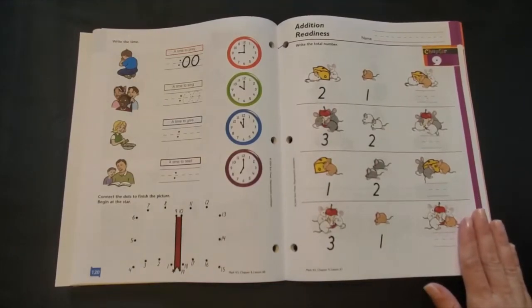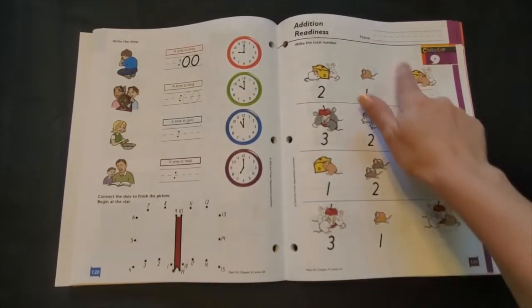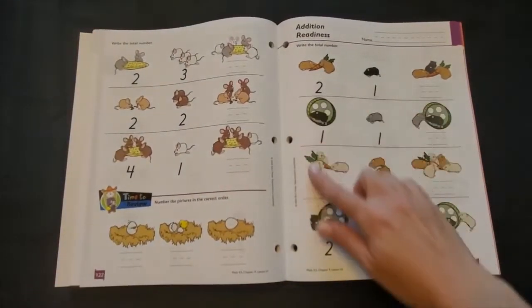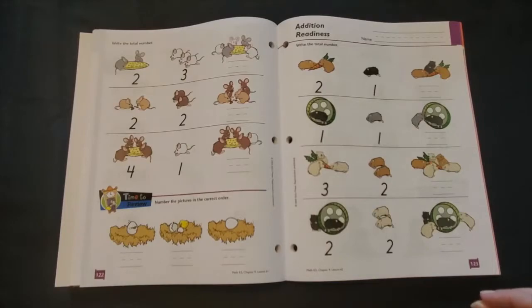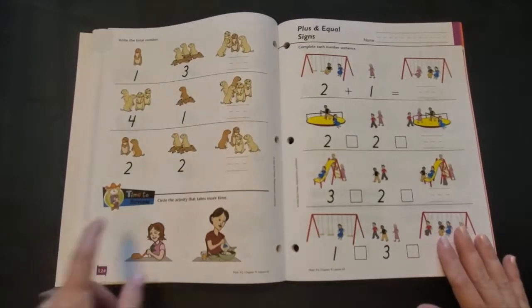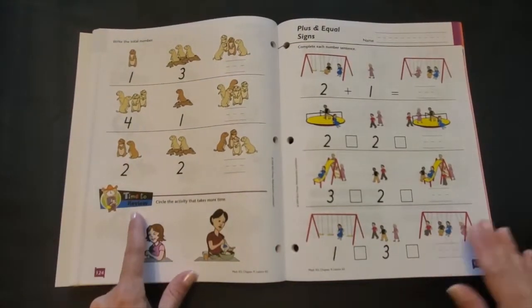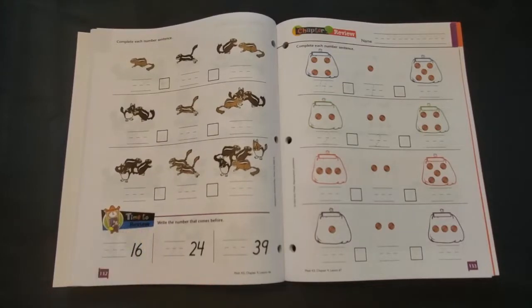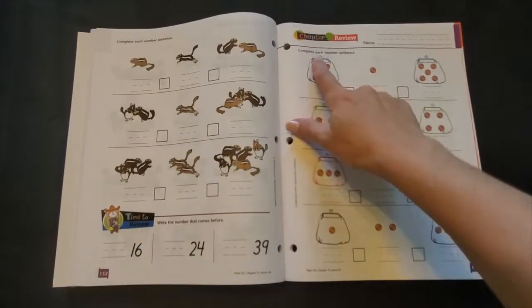I love how colorful the work text pages are. Each lesson has two pages front and back. It's a good amount of work for practicing new skills without being overwhelming and each lesson offers daily opportunities for review. In addition to the daily review sections, each chapter ends with a review lesson.